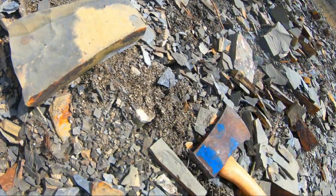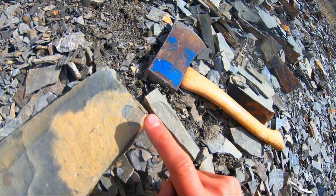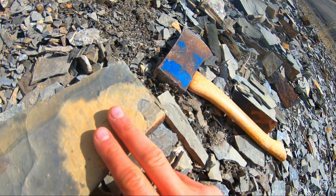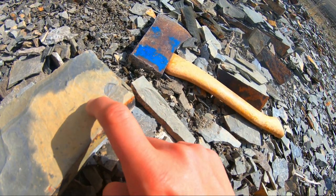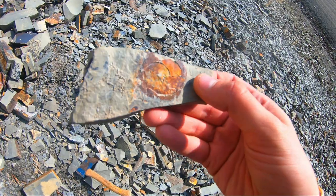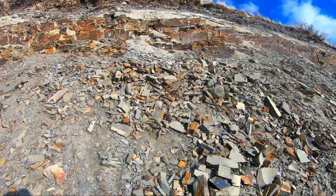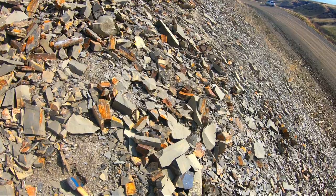That right there is an ammonite, and normally I would not have been able to do anything with it because it's very covered and these are incredibly thin and fragile. But I have a tool now that will allow us to do something with that because it looks like it could be a nice one. I just set my hand on this ammonite without even realizing it — cool, that'll be an easy one to clean up.